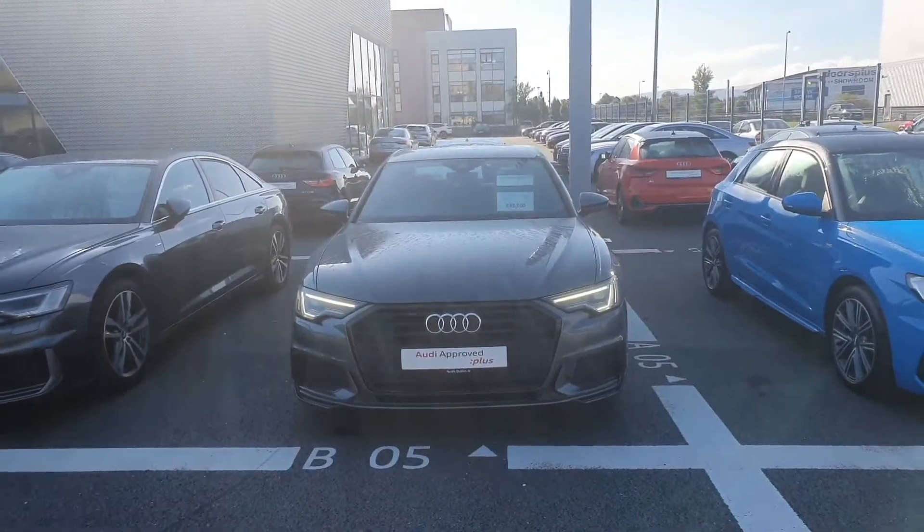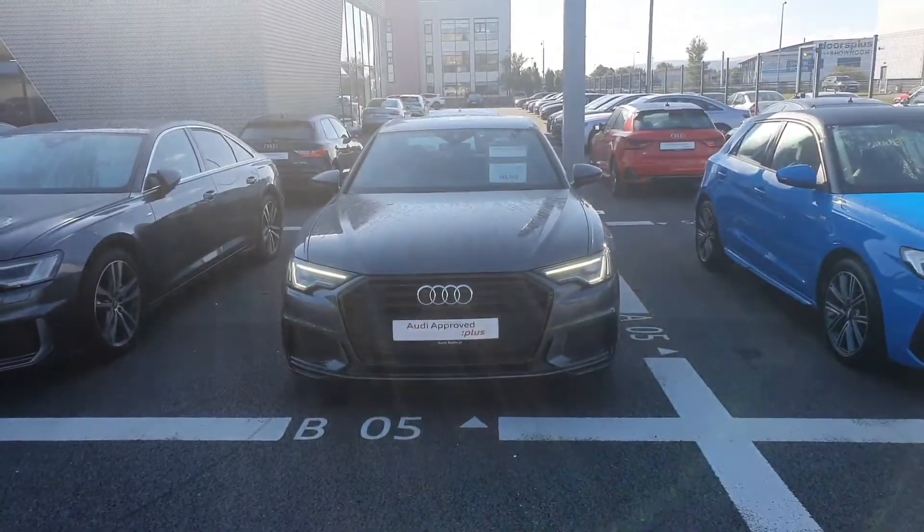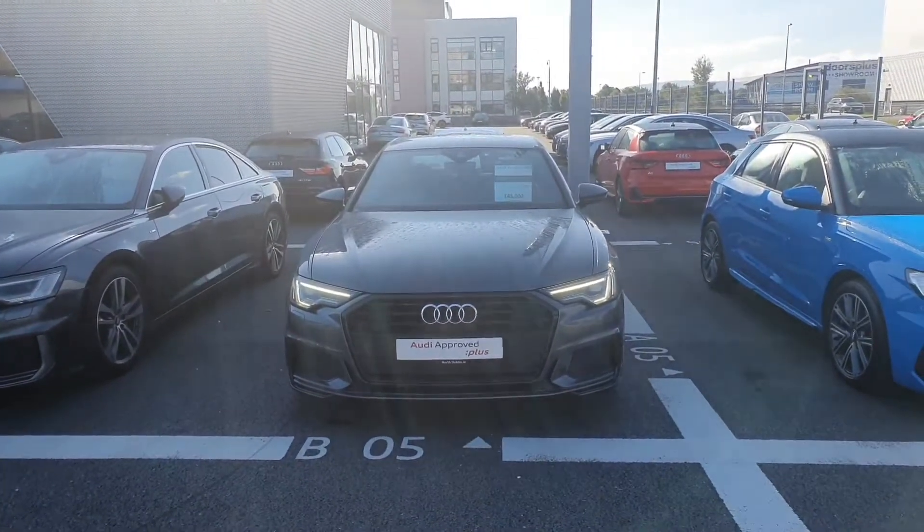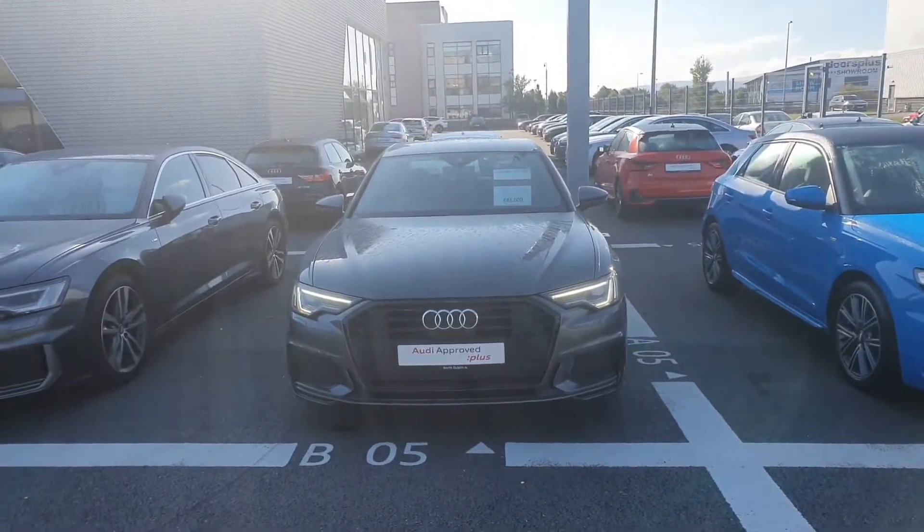Hi guys, welcome to Audi North Dublin Used Cars Online. Today we're going to take a close look at this Audi A6. This one here is a 191 reg, it's a 2.0L TDI, S-Line, and has 204 brake horsepower.